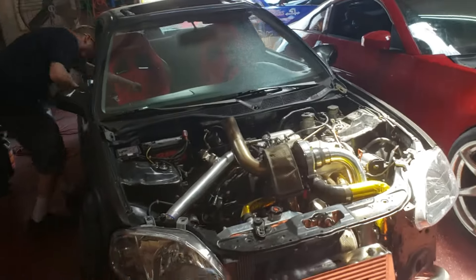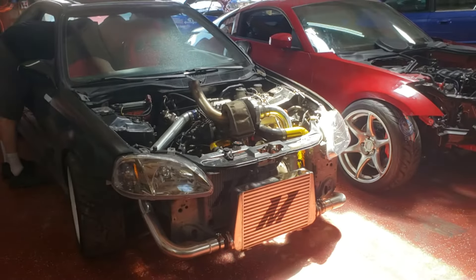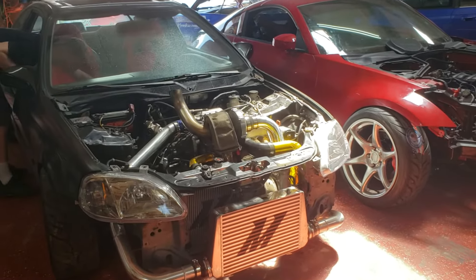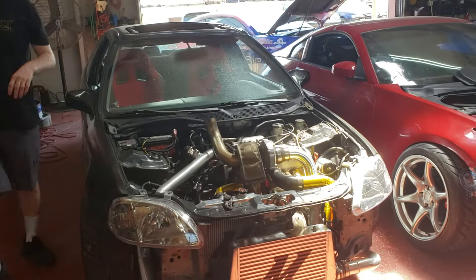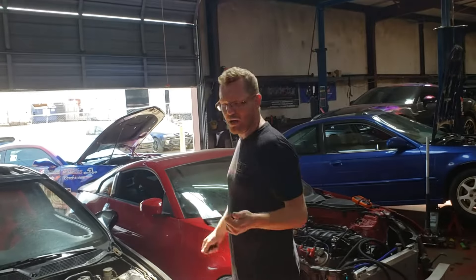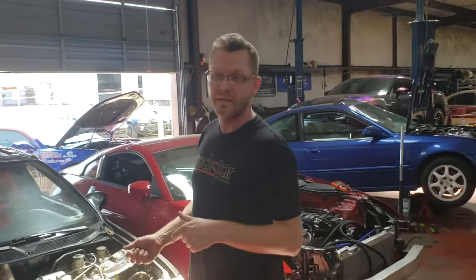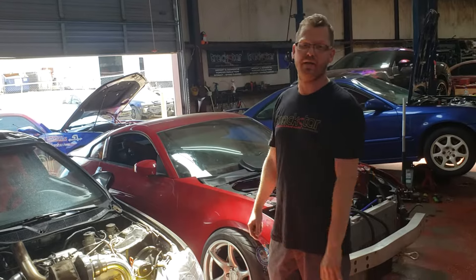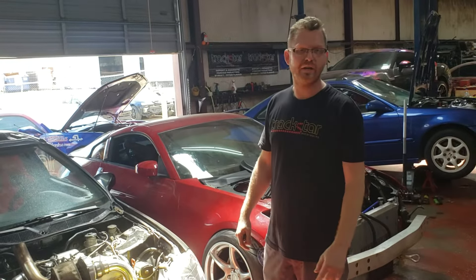I'm going to fire it up for you. We believe this is the first of its kind. The tune is just rough right now, but we did already do some burnouts in the car yesterday with Evan — you can see that on his channel. I think it's going to get a lot of attention; it already has gotten a lot of attention. 1320 Videos posted it.